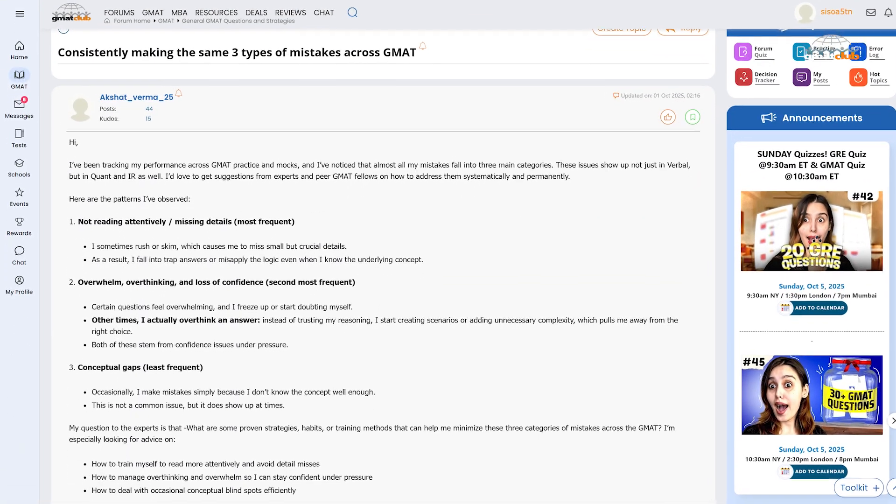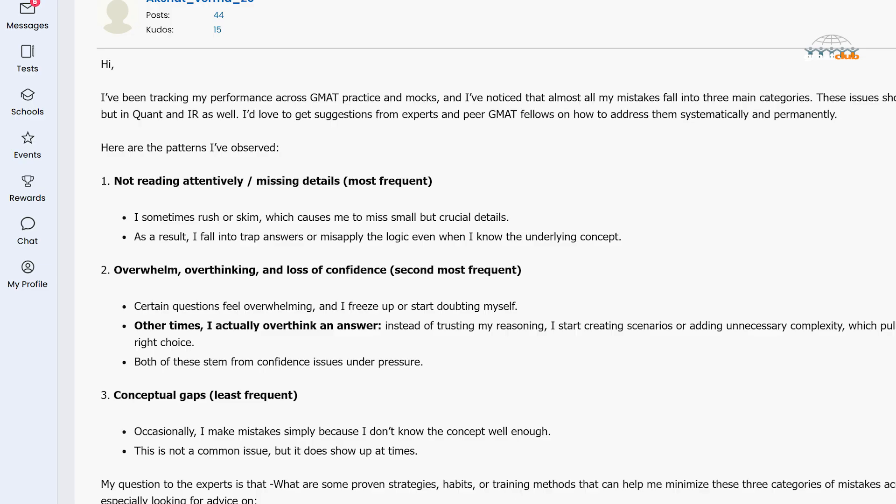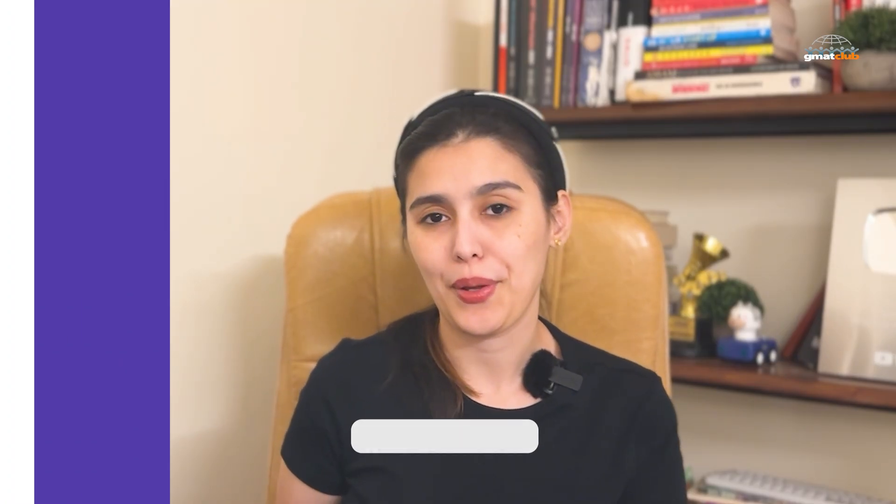A GMAT Club member recently shared how almost all of his errors fall into just three categories: missing details from rushing, overthinking under pressure, and occasional concept gaps. It's a great reminder that not all mistakes are about content — sometimes it's your mindset or timing. The community has shared excellent advice on building habits to fix each type of error, like reading more attentively, managing overwhelm, and building confidence under time pressure. You can check that thread through the link below.